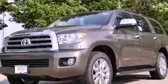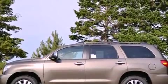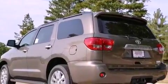This is a brand new 2012 Toyota Sequoia, a vehicle with safety, comfort, and space. It features a 5.7-liter, eight-cylinder engine, an automatic transmission, and four-wheel drive.